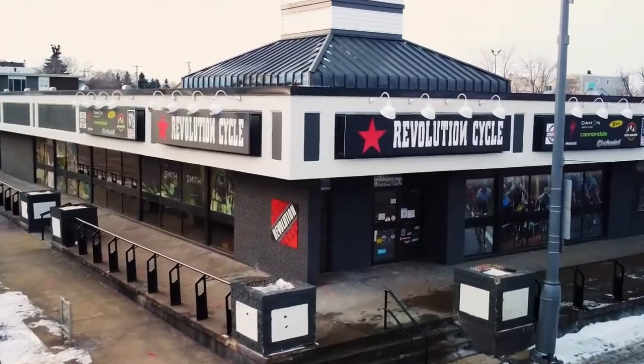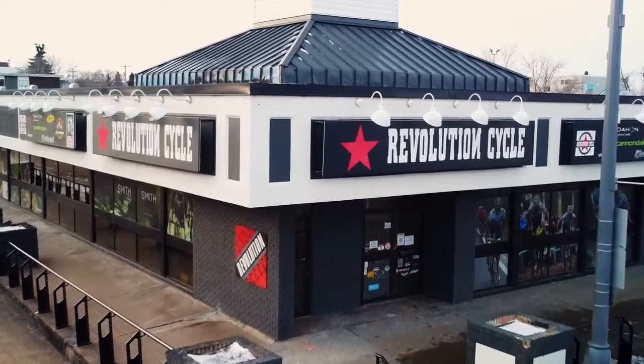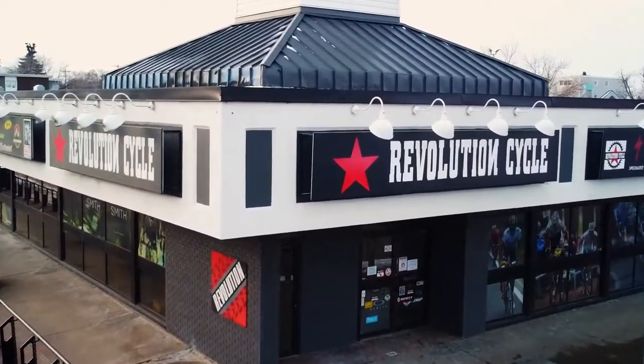Pinhead Locks would like to give a special shout out to Revolution Cycle for your support and for providing a set for these videos. Thank you.